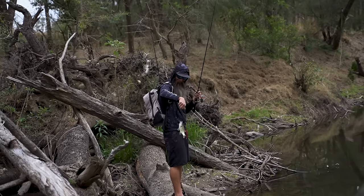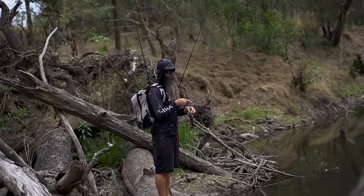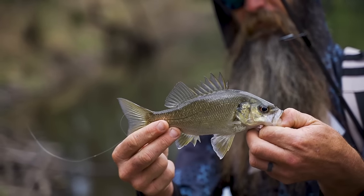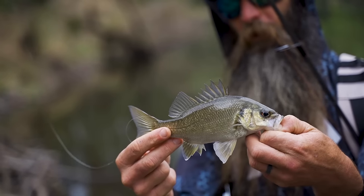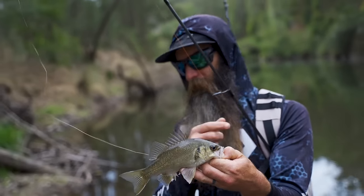When I first started fishing the Hastings, probably close to 14 or 15 years ago now, it was full of these things - so many tiny bass. He's cool, I'll get him back.